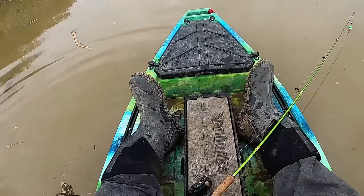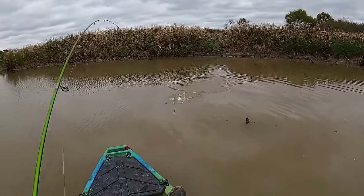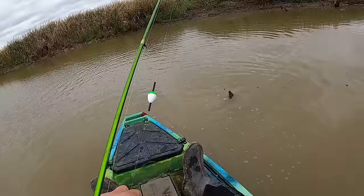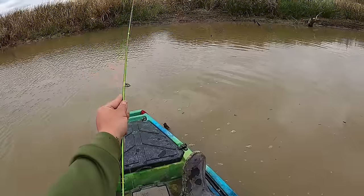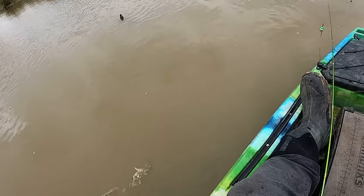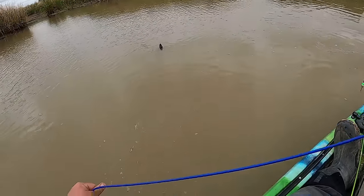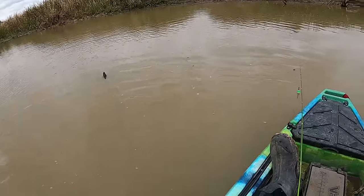Ten creek crappie, can't complain! I wonder if there are any more big ones. Sorry for no hookset - wasn't really expecting that, but there we go. I'm going to get all messed up and lose my spot. Hey guys, look at that - that's a keeper fish all day. Sorry for missing the hookset, I think that's the first one I've missed today. Just wasn't really expecting it. Look at that stringer guys - putting some work in at the creek!